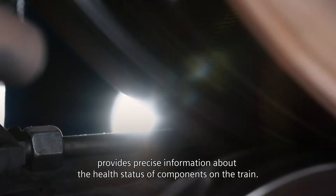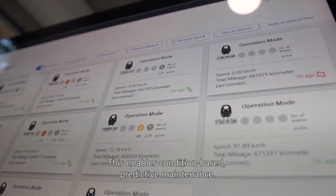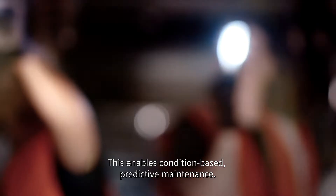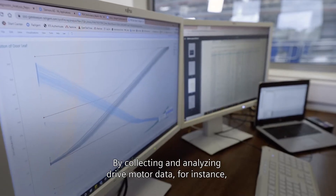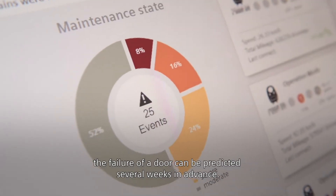The Railigent Application Fleet Monitoring provides precise information about the health status of components on the train. This enables condition-based predictive maintenance. By collecting and analyzing drive motor data, for instance, the failure of a door can be predicted several weeks in advance.